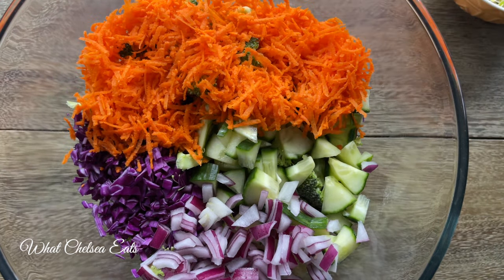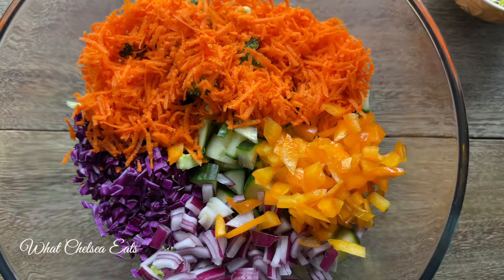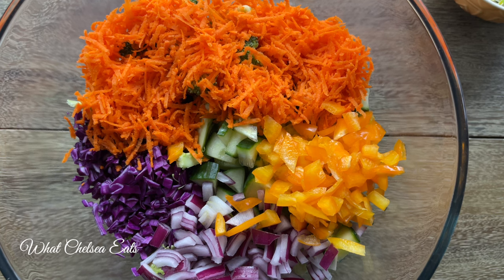Next we have some orange peppers to add to the salad. The thing I like about peppers is that they are full of vitamin C. So if there are any iron-rich things in your salad, the vitamin C is going to help your body absorb that iron.